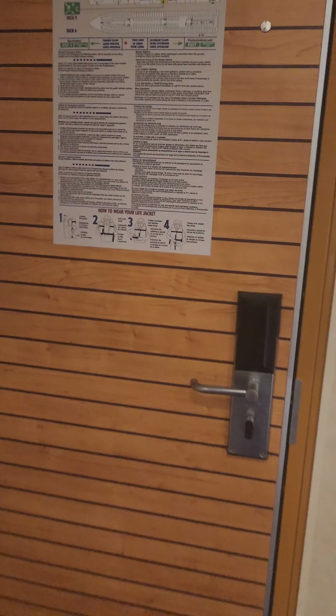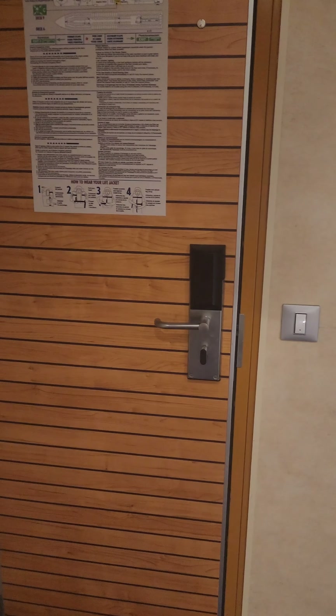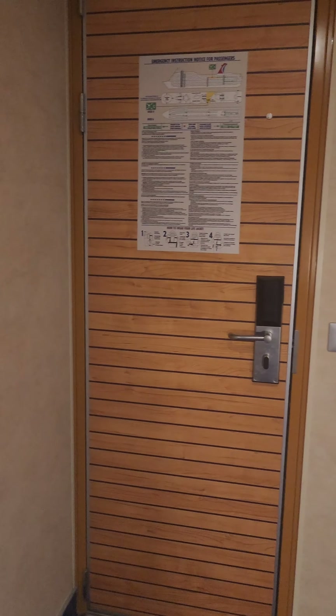I love these doors — they're updated to look kind of like the newer class ships. I was just on a different ship in September/October and this is not what that door looked like. So I'm just going to pan around right here and then show you what we have.